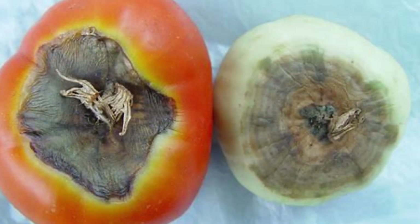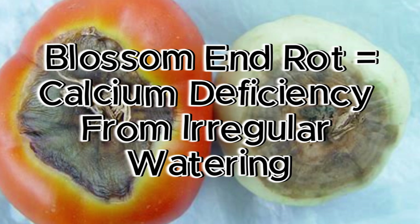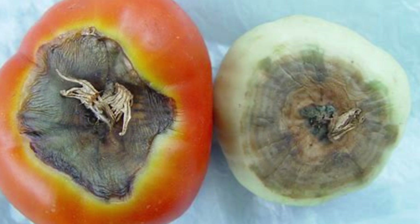Did you know calcium is immobile in plants? This means it must always be available. It's highly mobile in water, so by ensuring there's enough water in your pore space, your plant will have access to calcium if it's in the soil. In plants like tomatoes, we run into issues like blossom end rot. Many people think this is a calcium deficiency — and while it is a manifestation of one, it's most likely due to irregular watering because of that mobility issue.